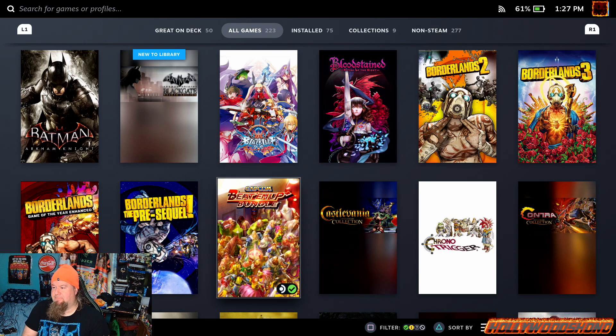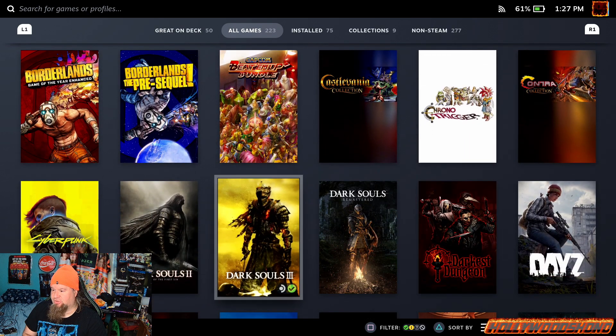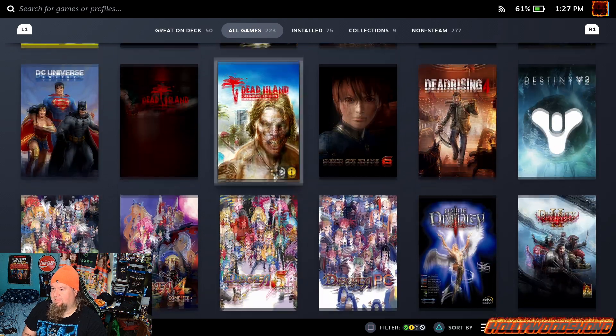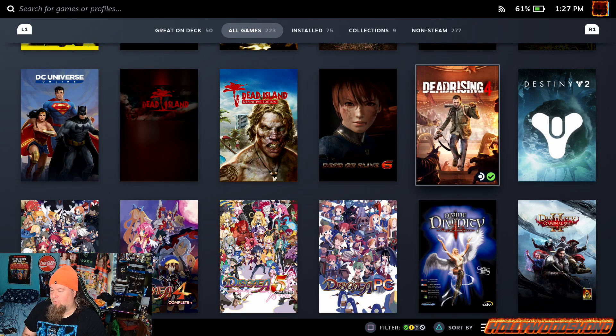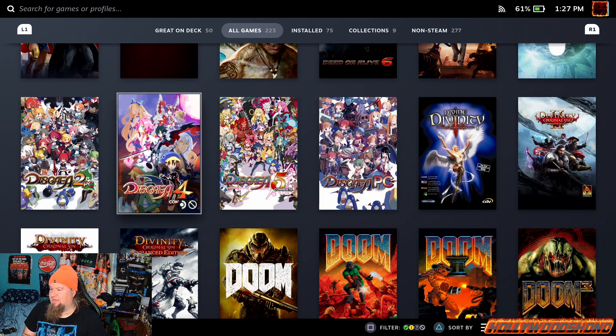The Capcom beat-em-up bundle, the Castlevania Collection, Chrono Trigger, Contra Evolution. Cyberpunk 2077, Dark Souls 1, 2 and 3, Darkest Dungeon, DayZ, DC Universe Online, Dead Island Definitive Edition — need to get this off my library — Dead or Alive 6, Dead Rising 4 — thank you Brandon Altimore for that — Destiny 2, Divinity 2, Divine Divinity, Disgaea PC 2, 4 and 5.